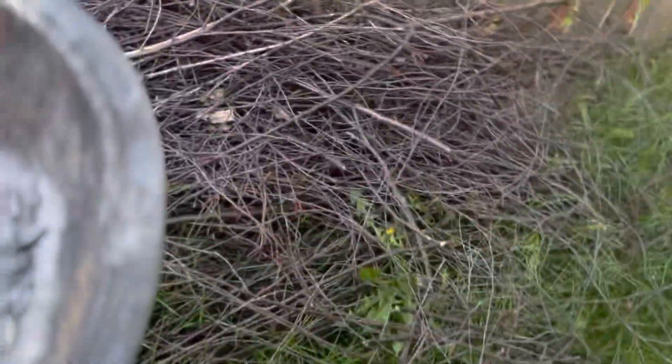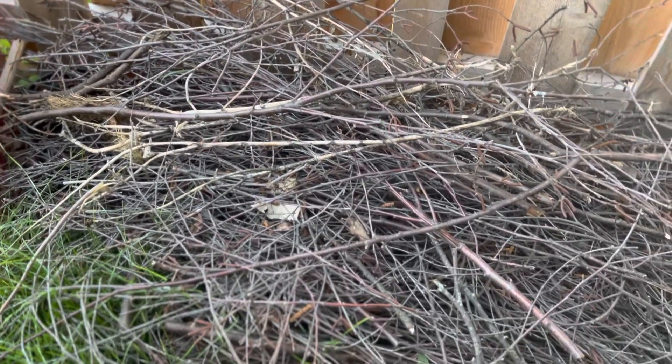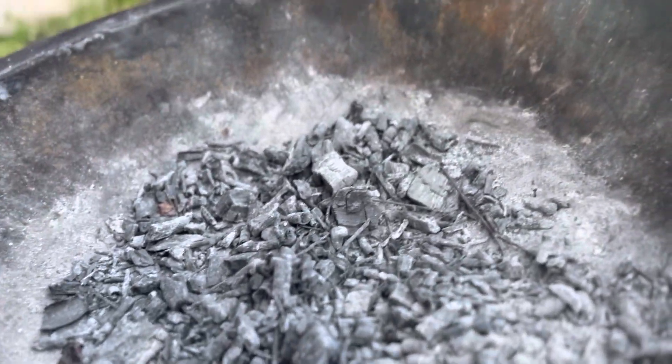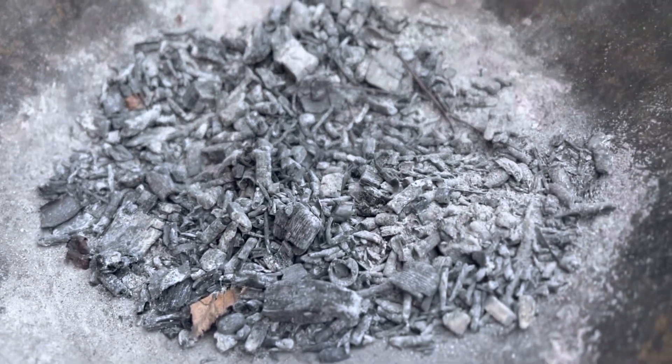Rather than tying them up and letting the yard waste guys collect them, we just laid them out to dry. When we build a fire, we add our twigs too. Not only do they give a lot more heat than firewood, they're also an excellent source of carbon and nitrogen for our garden bed.